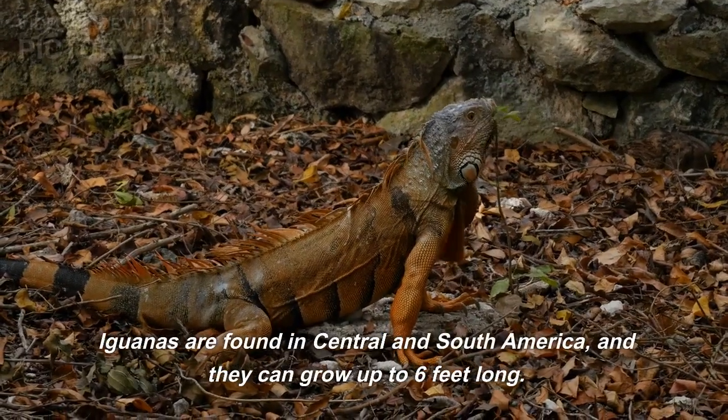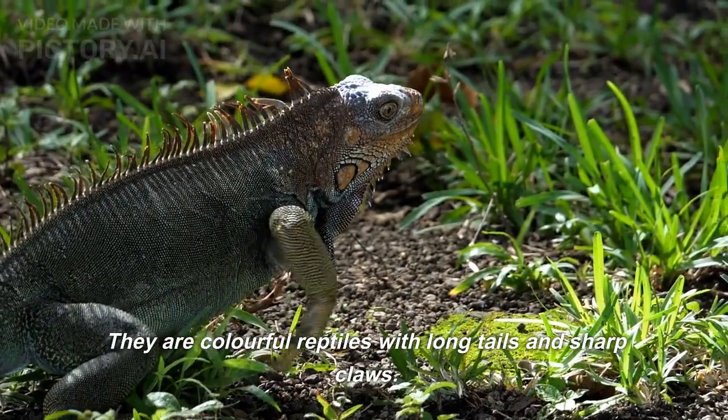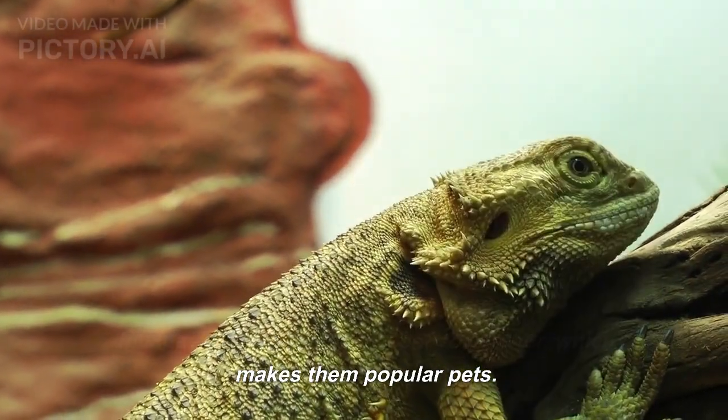Iguanas are found in Central and South America, and they can grow up to 6 feet long. They are colorful reptiles with long tails and sharp claws. Iguanas are also relatively easy to care for, which makes them popular pets.